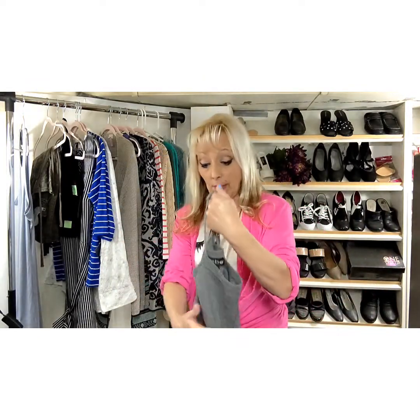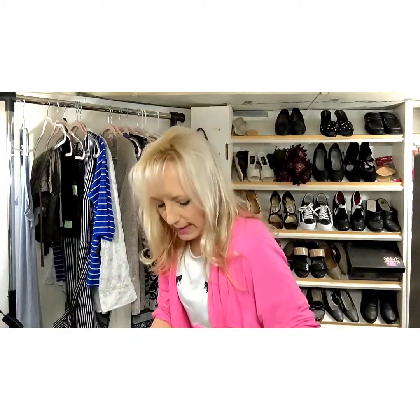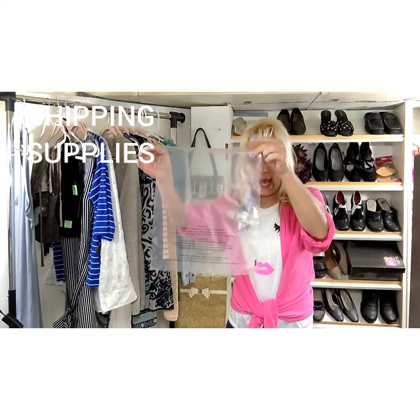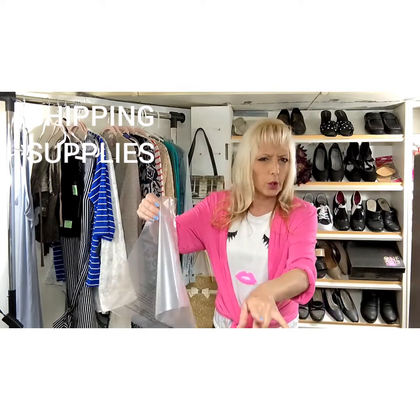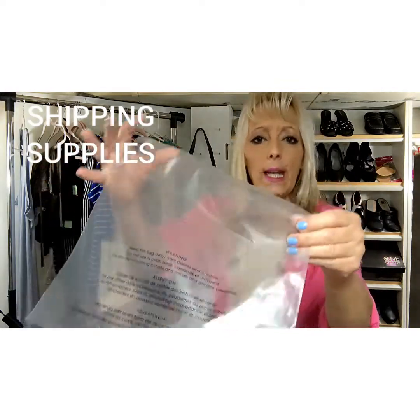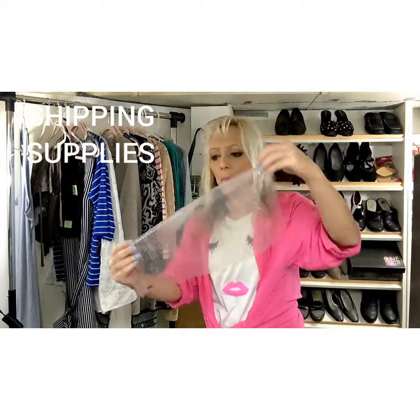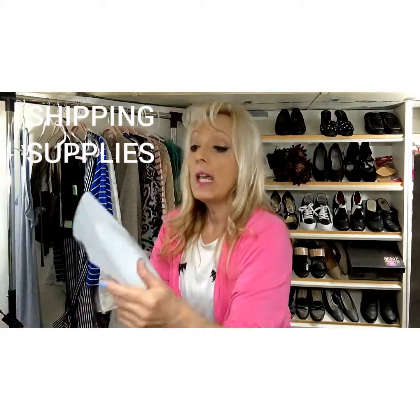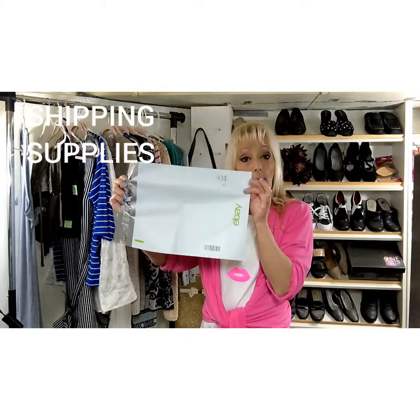All of the items that I'll be shipping out — like these that I don't have in plastic yet — most things I put in plastic. I use these clear bags. They already have the plastic warning printed on them and you can purchase these on eBay and put the clothing in them. For that little top, it'll be going into a poly mailer.